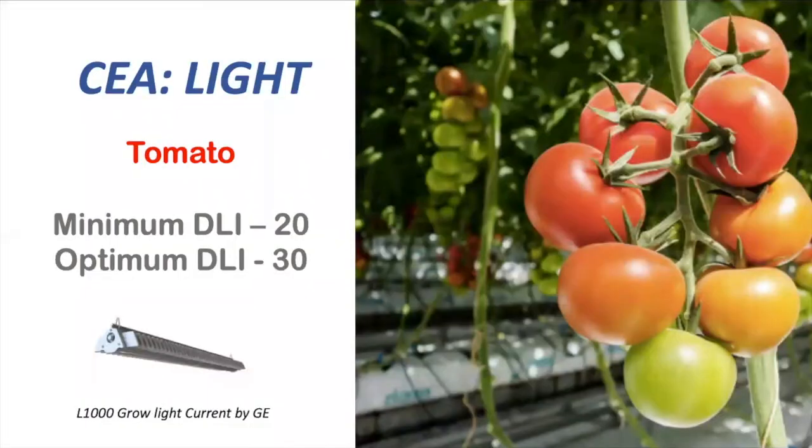Tomato is a highly productive crop. In order to get high yields and big plants, tomato demands lots of light in comparison to other crops like lettuce, strawberry, and more.